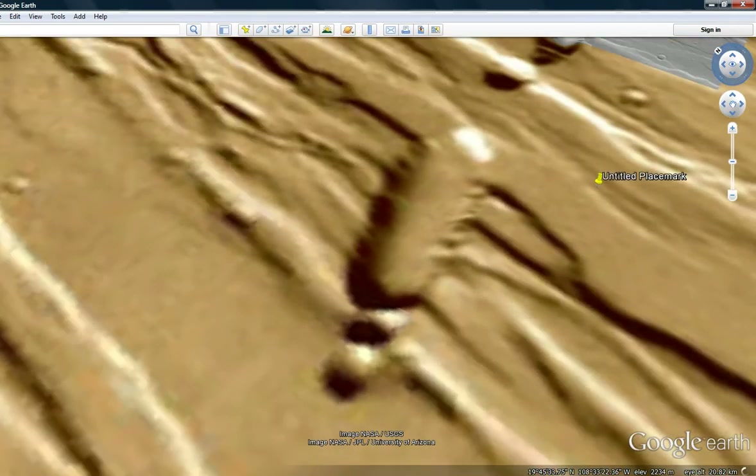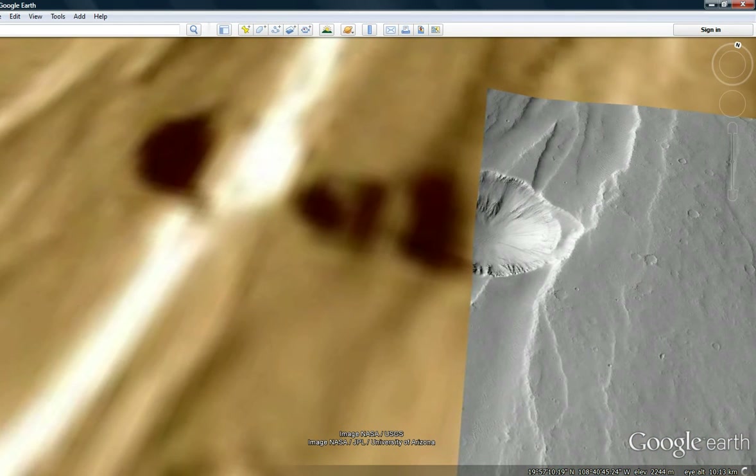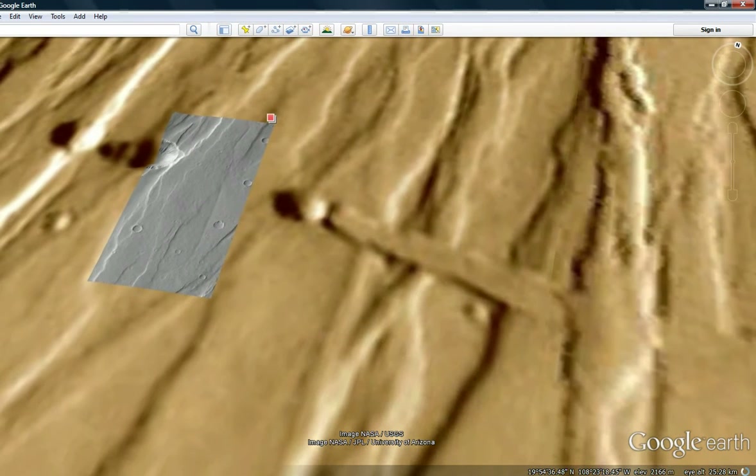I'm going to switch it back around so north is pointing upwards again. Get ready to be fascinated. What appears to be a road or a bridge or something — it goes over a couple of chasms, which normally natural stuff doesn't do.